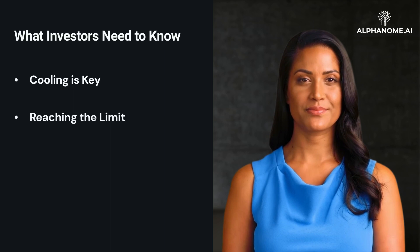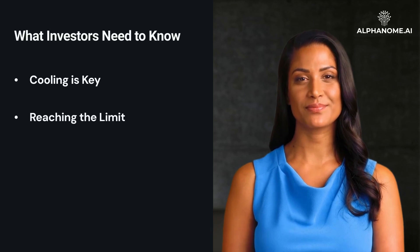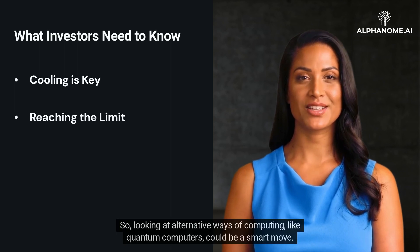As technology continues to advance, we're going to hit the Landauer Limit eventually. This means there's a ceiling to how efficient our classical computers can become. So looking at alternative ways of computing, like quantum computers, could be a smart move.